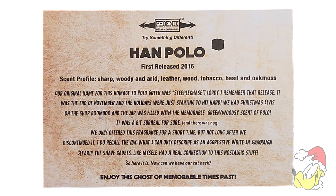Our original name for this homage to Polo Green was Steeplechase. I remember that release — it was end of November, the holidays were just starting. We had Christmas Elvis on the shop boom box, and the air was filled with that memorable green woodsy scent of Polo. We only offered this fragrance for a short time, but after discontinuing it there was an aggressive write-in campaign. Clearly the shave cadets had a real connection to this nostalgic scent.